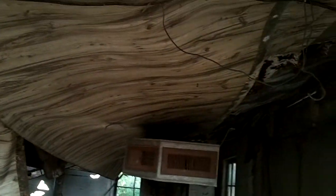You can see that the roof is completely collapsed inside this building. It'll be all fixed up when we're done.